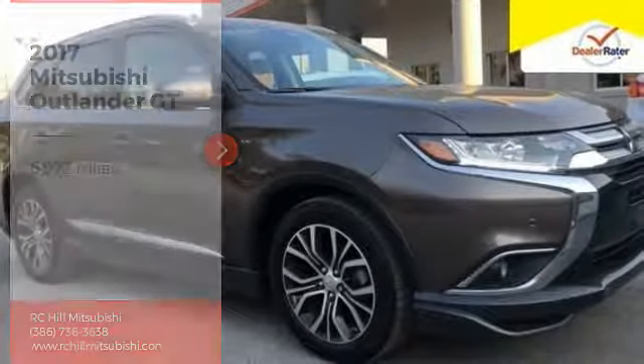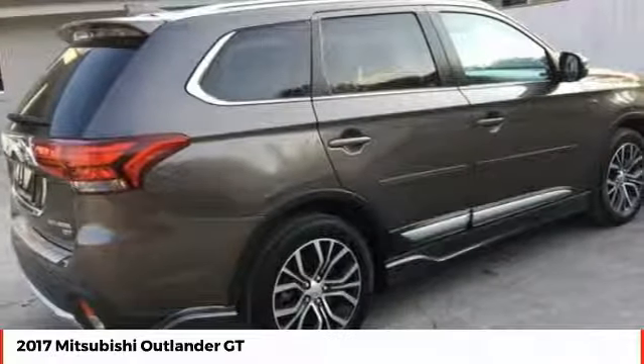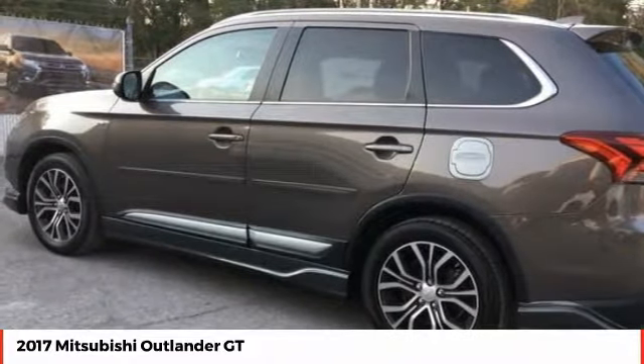Make a great choice today with the 2017 Outlander. A versatile crossover with power to spare, Outlander boasts an upgraded level of interior comfort and advanced technological features to give you control over every element of your drive.